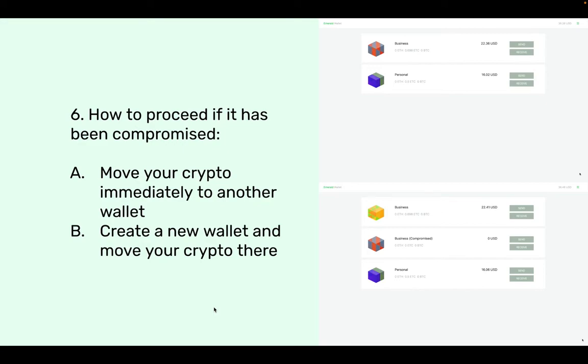Option B: create a new wallet and move your crypto there. If you want to keep your wallets separated by category, like business and personal, you can change the name of the old compromised one — for example, renaming it 'Business - Compromised' — so you know not to use it anymore. Then create a new wallet with a new set of 24-word secret passphrase and move everything from the old wallet to the new business wallet.